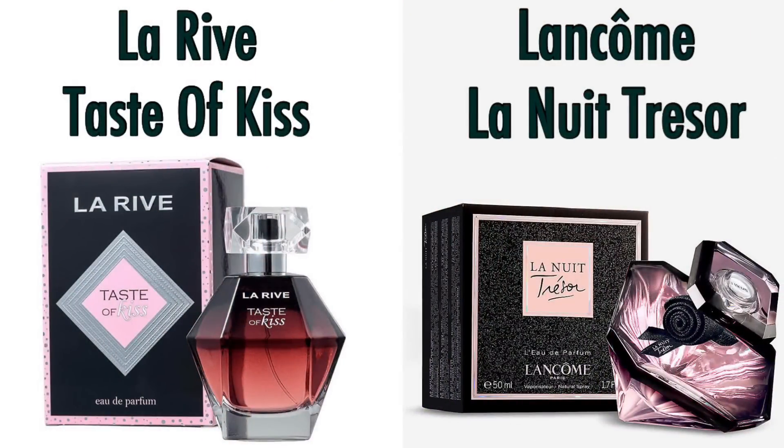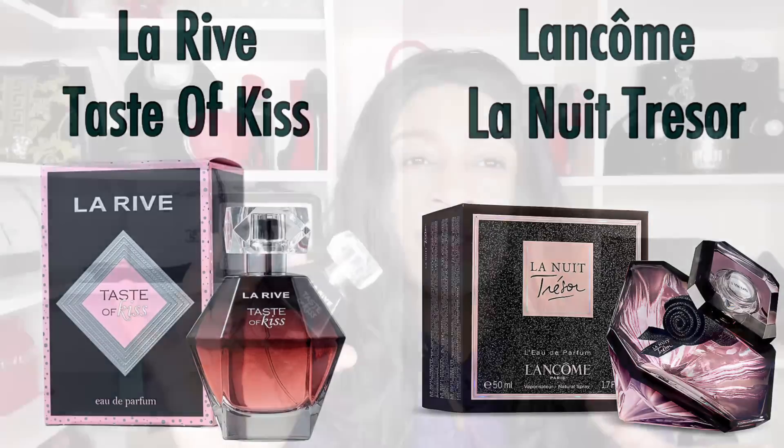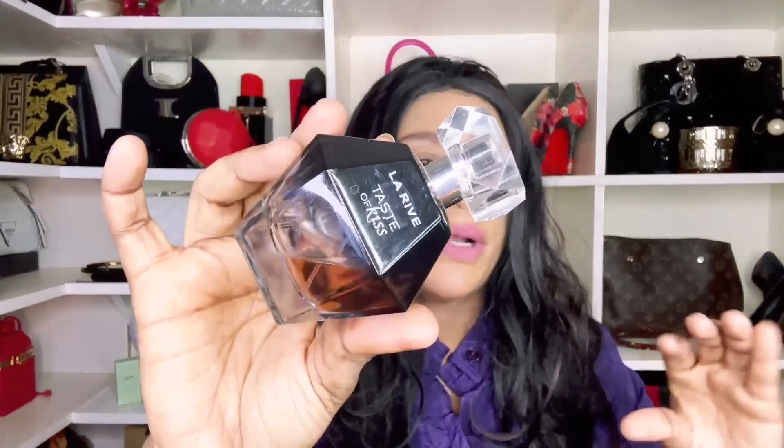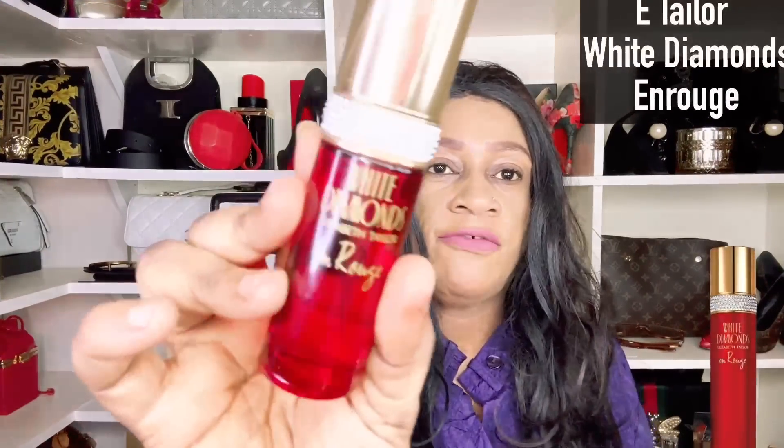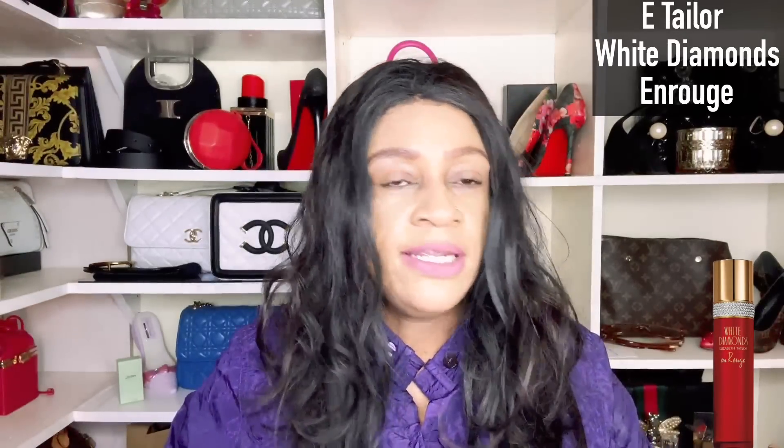This is from Larive — Taste of Kiss. Just by looking at this bottle it will remind you of Lancôme's La Nuit Trésor. This is indeed a dupe for La Nuit Trésor. The original has quite a thick rose and a very sweetened scent. This one also has that but the rose here is a bit subtle.